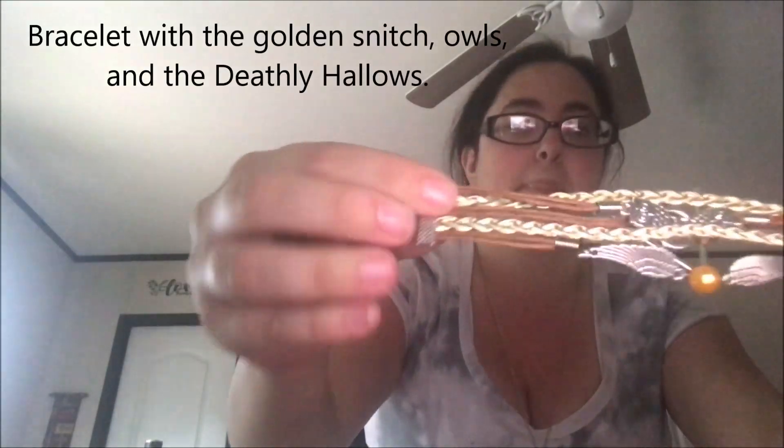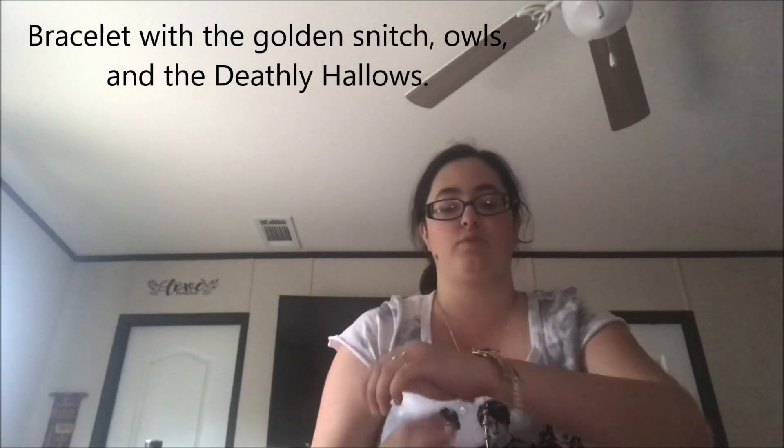Number five is a bracelet. I got all my jewelry in — I'm going to end up wearing all of it. I might even wear it in other videos. I'm not going to take the time to put it on right now, but it is a very cool looking one. Number six out of ten.